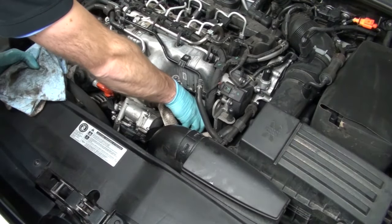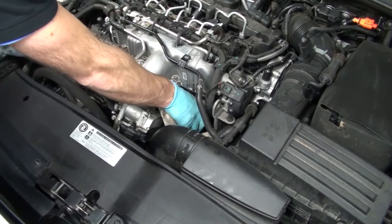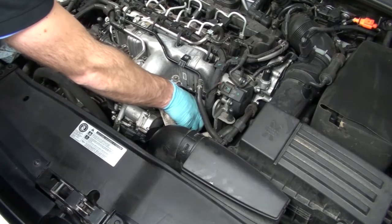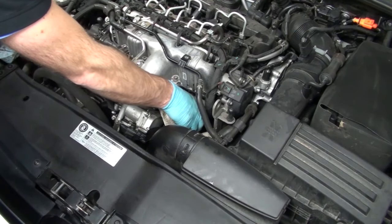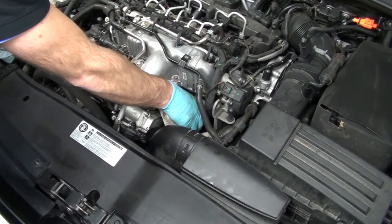Once I have the oil filter housing cover loosened, I like to actually pull it up and allow the filter and cover to drain a little bit. You can wait anywhere between 15 to 20 seconds — this will help minimize any dripping onto the engine or down to an area where you can't necessarily clean it off.